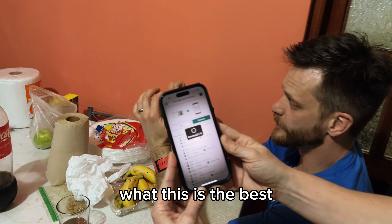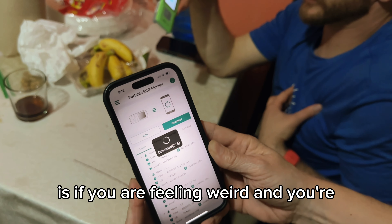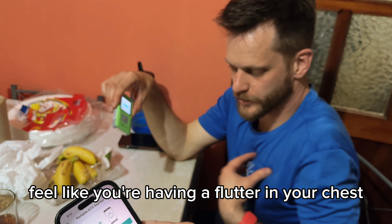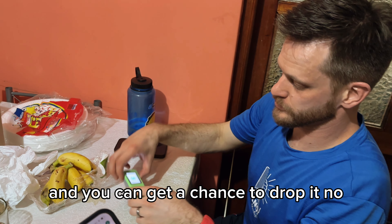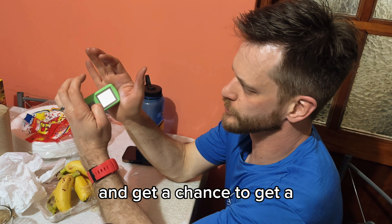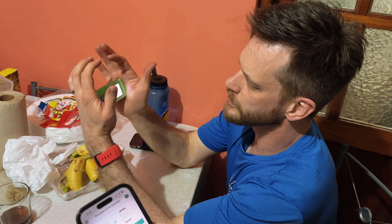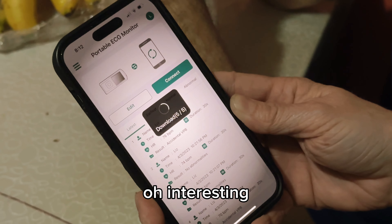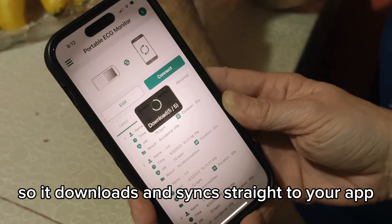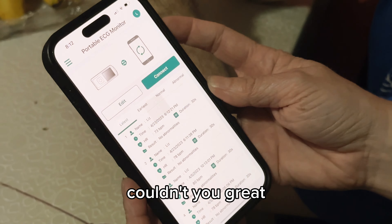Where this is the best is if you are feeling weird and feel like you're having a flutter in your chest that's not going away, and you get a chance to get a reading. It's downloading right now — it downloads and syncs straight to your app, and then you can pretty much send these results to your cardiologist.